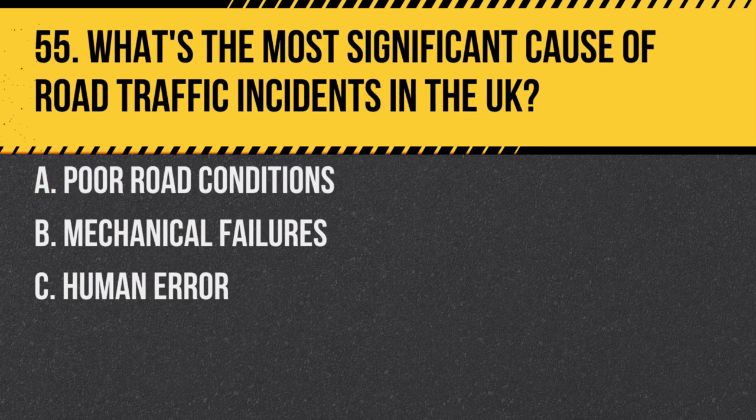Question 55. What's the most significant cause of road traffic incidents in the UK? A. Poor road conditions. B. Mechanical failures. C. Human error. Answer: C. Human error. Most accidents result from mistakes or decisions made by drivers.